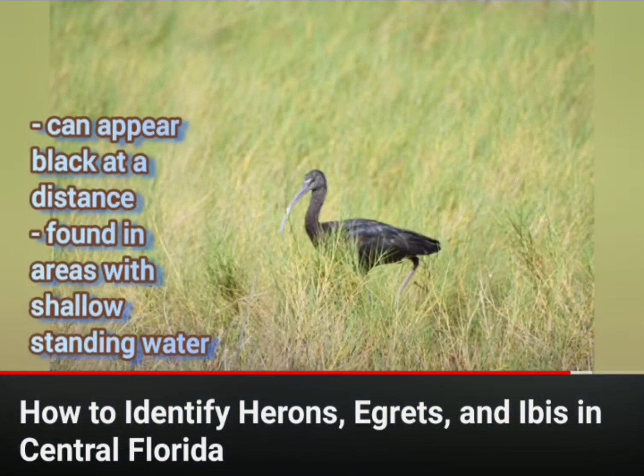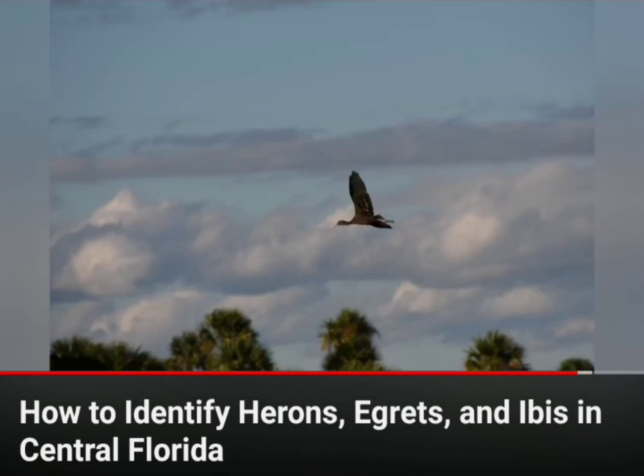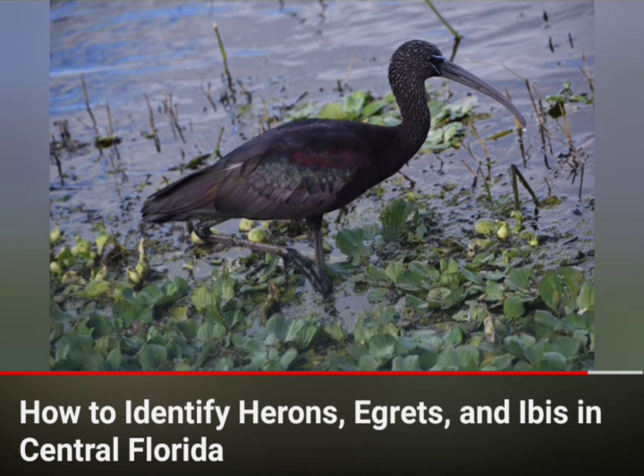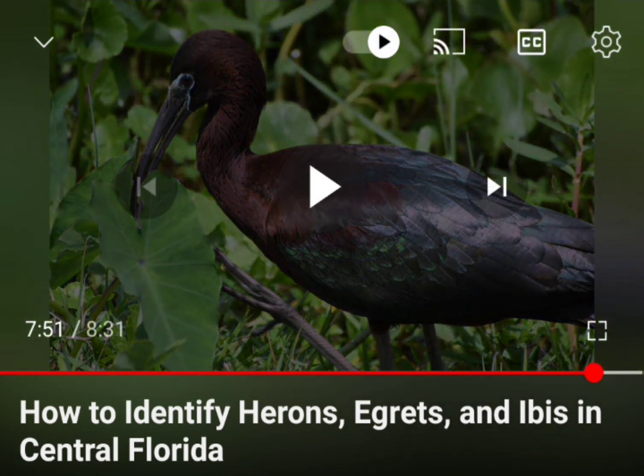So this is a glossy, that's a glossy — they really are glossies, that's really glossy. See how it has this mottled red, black and white head. That might be not a glossy, but this is definitely — see that mottled head, a little bit of color around the eye — this right here is a white-faced ibis.